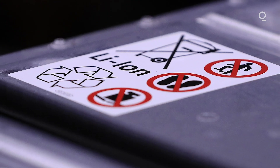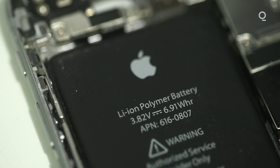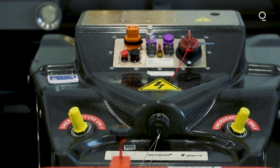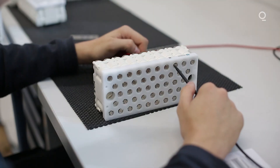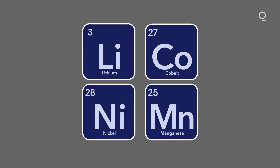An EV uses rechargeable lithium-ion batteries similar to those in your laptop or mobile phone — they're just bigger. The batteries are expensive because of what goes in them: namely a small selection of energy-dense metals. And we're not just talking about lithium, but cobalt, nickel, and manganese too.